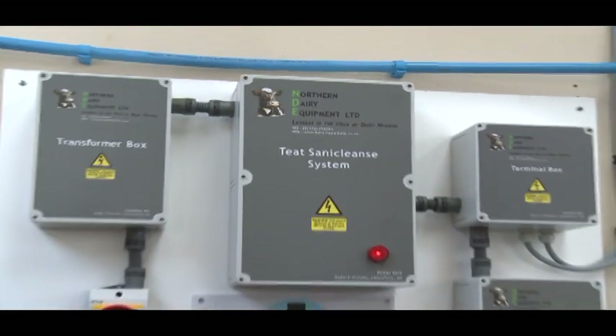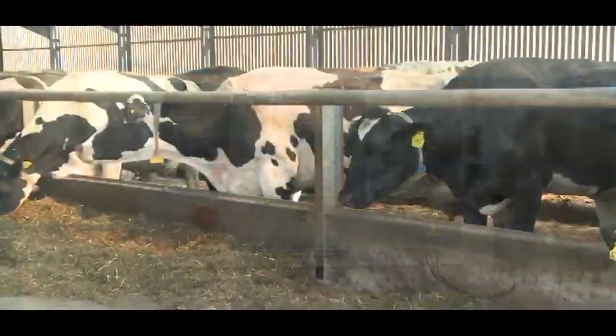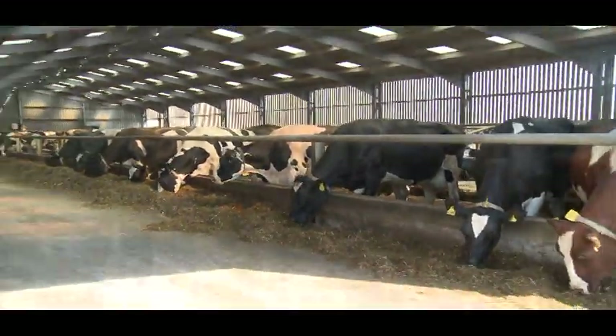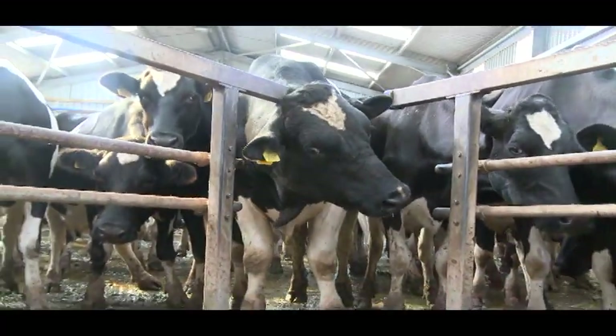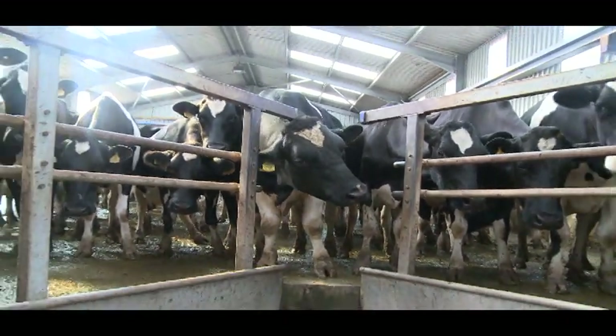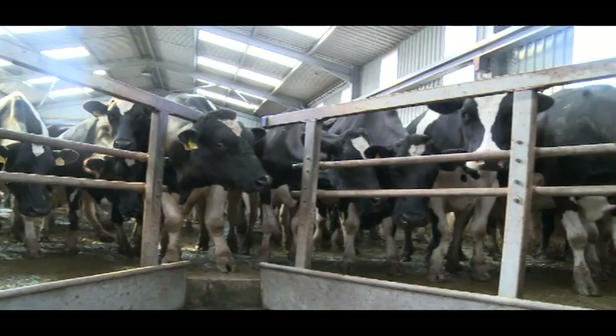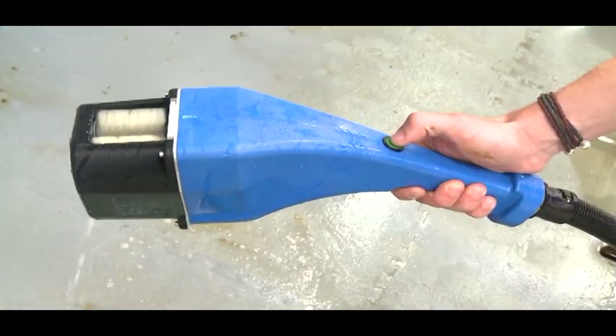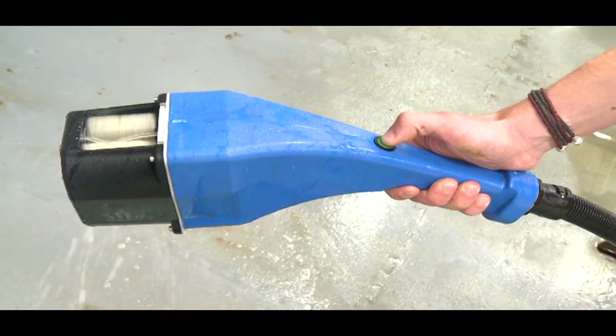The Teat Saniclens Pre-Milking System: faster, cleaner teat preparation for your cows. For every dairy farmer today, it is essential for their pre-milking routine to reduce costs, save time and continually improve and maintain the quality of the milk they produce. Good hygiene with the correct pre-milking equipment is essential in providing these standards.